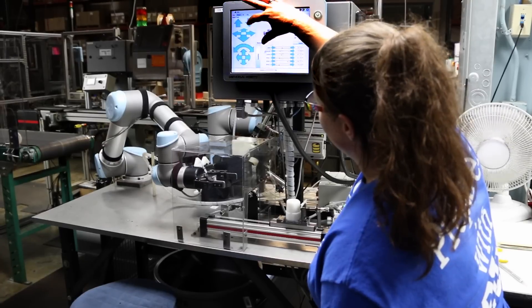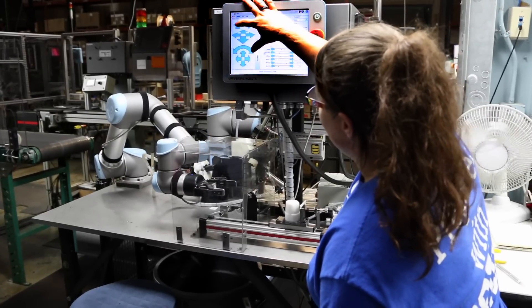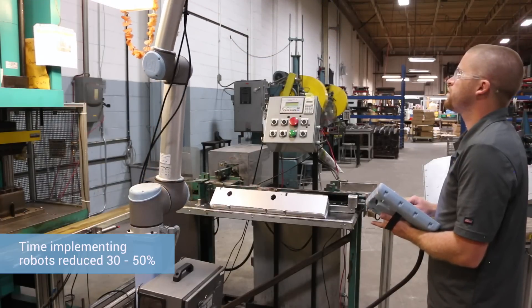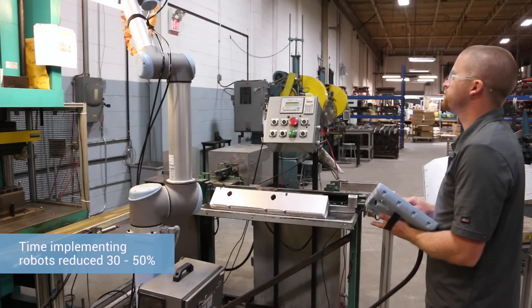The process of programming the robots was actually a lot simpler than I had expected. If you can work a smartphone, you can pretty much work these robots. It was really easy to learn and went much smoother than I anticipated. I would say it took a third to half of the implementation time out of it compared to my previous experiences.